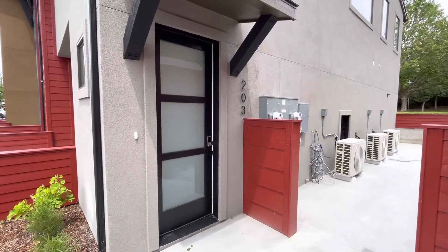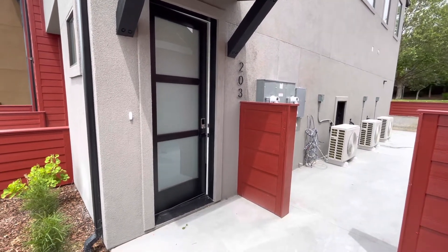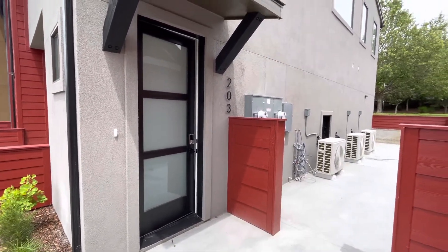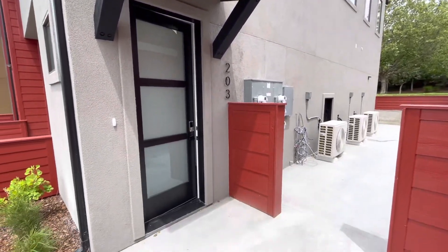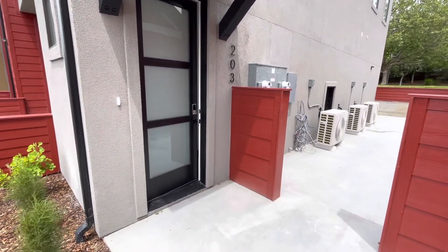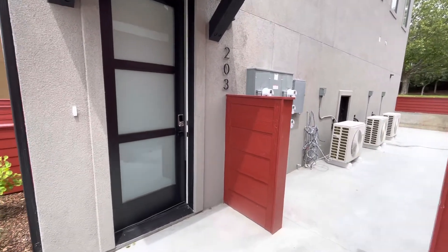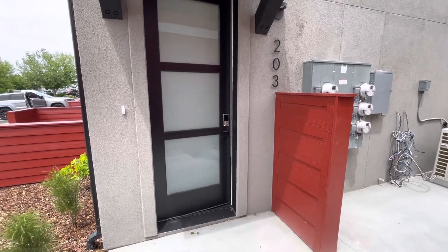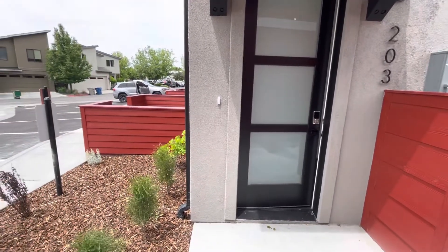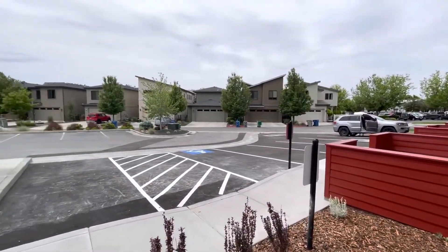Hi guys, welcome to 5165 Warm Springs here in Boise, Idaho. Today we are viewing unit number 203. It's on the second story. It is a three bed, two bath home, a little over 1,100 square feet. Great location — we're right off of Warm Springs Avenue, close to Harris Ranch. This is one unit off of a six unit new build, so brand new, never been lived in.